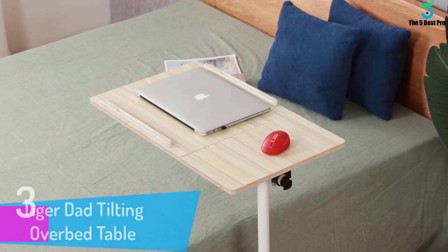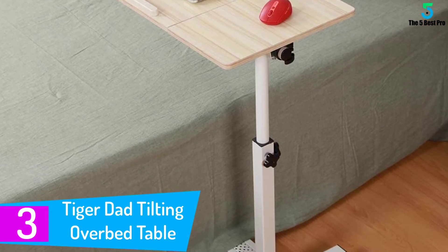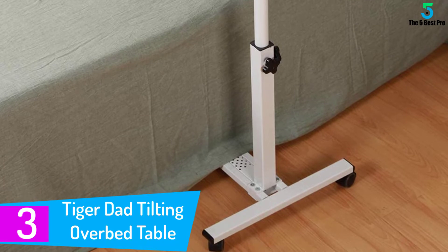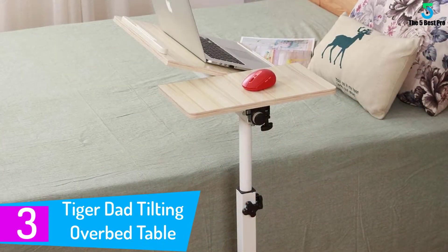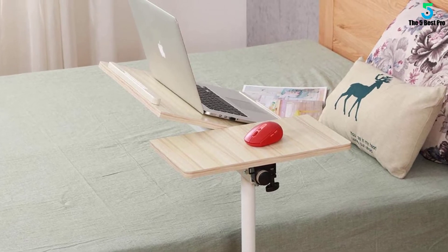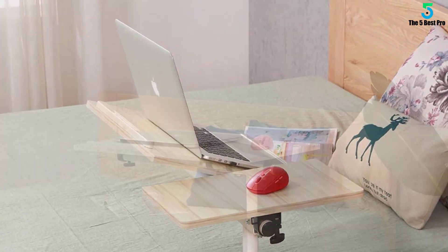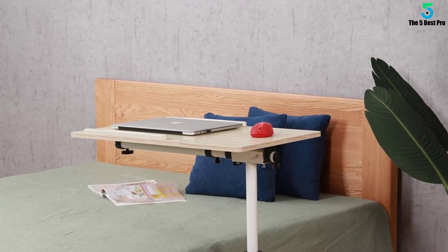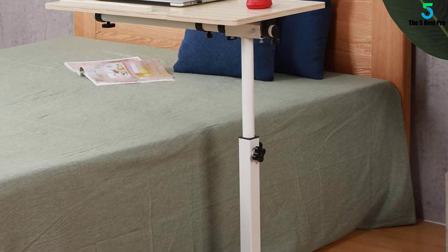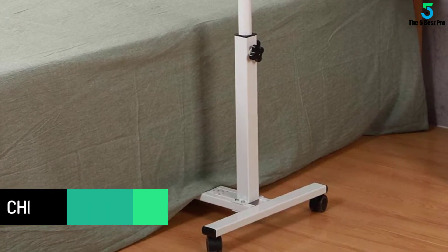At number 3: the Tiger Dad Tilting Over Bed Table. Caster wheels let you roll this laptop stand into position or out of your way. Just a slight pull and you can use the tilted desk to write what you need to. You also get approximately 14 inches of height adjustment to make sure your laptop is in the right spot. The stand can be adjusted to any angle or height you want and locks firmly in position for a more comfortable working posture.